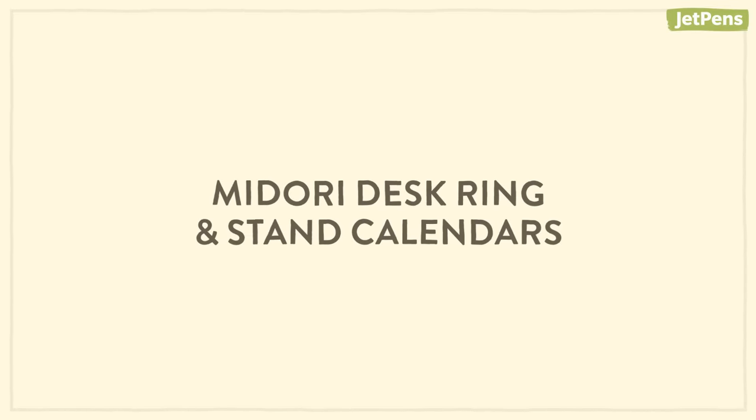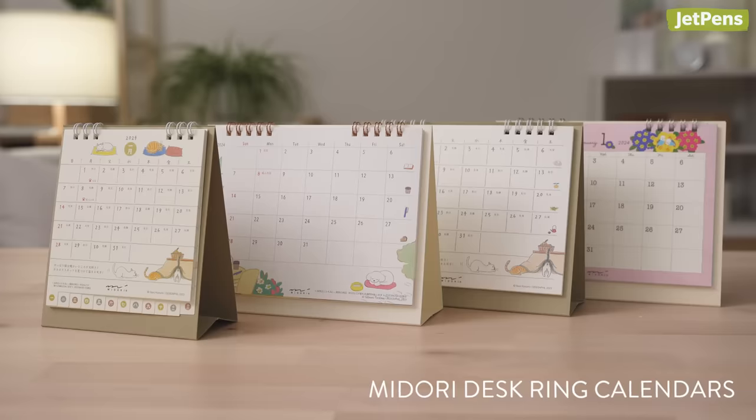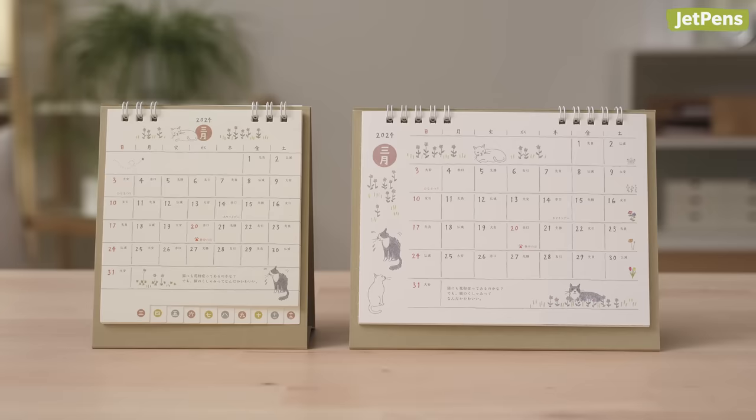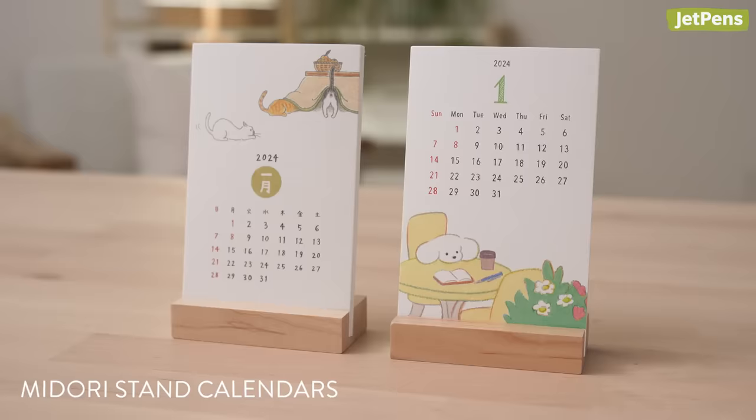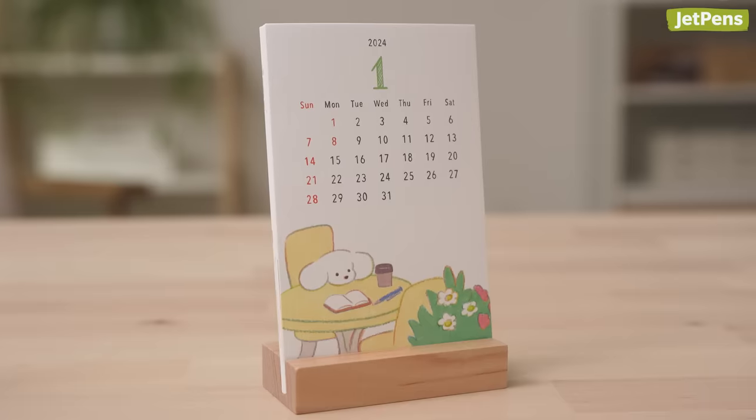Midori desk ring and stand calendars: a Midori calendar is a great way to keep track of dates and appointments. The desk ring calendar comes in two sizes with illustrations that match the pocket diary. For a more compact option, the stand calendar doesn't have space for writing things down, but it takes up less room on your desk.